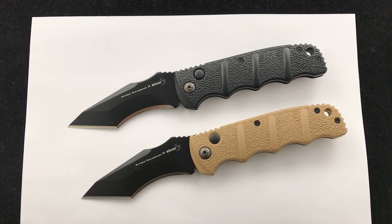Hey Blade Ops, huge announcement today — brand new Blade Ops exclusive launching today: the Boker Kalashnikov XL Recurve Tanto.